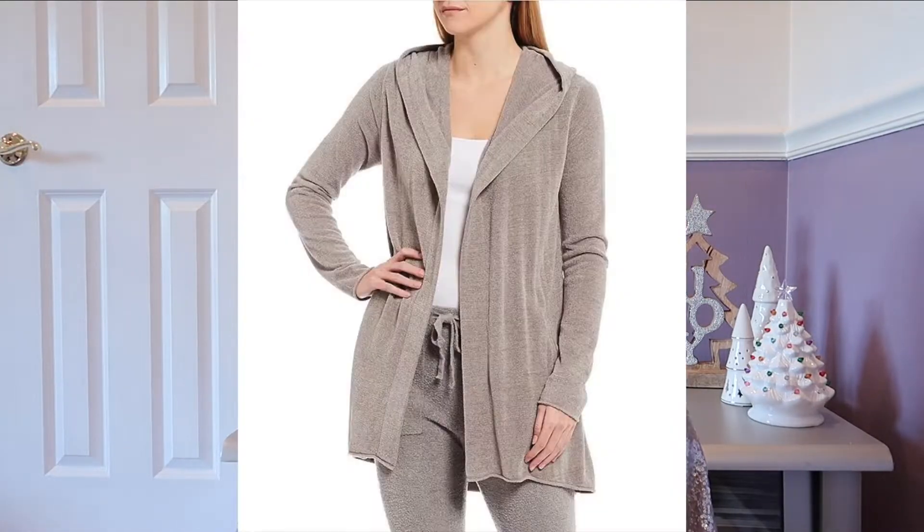Anything by Barefoot Dreams has been a huge hit when I've gifted it. I've gifted my mom and friends items from them — the socks, the sweater, the blanket. They're just such soft, high-quality items and everyone loves a cozy blanket or sweater for the winter months. They also have robes. Recently on Black Friday at Nordstrom Rack I found a Barefoot Dreams blanket for $45, which is an insane steal. You can also find deals through QVC so you're not paying full price.